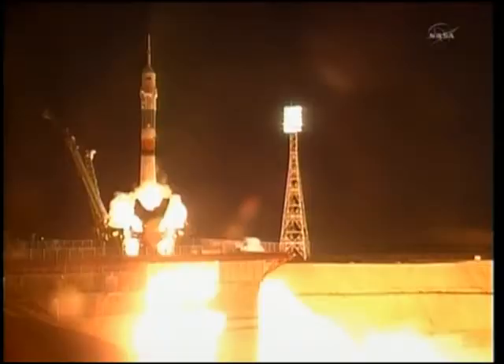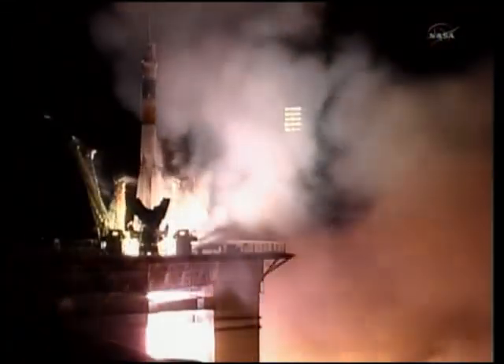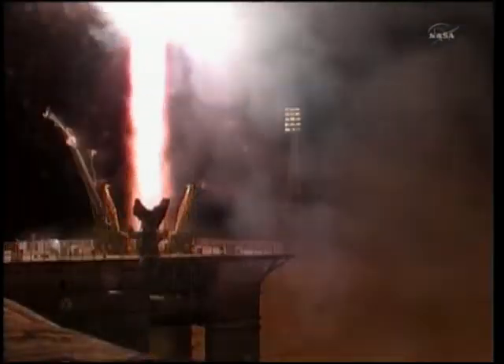Three, two, one. Fueling tower separates and booster ignition. And liftoff! Liftoff of the Soyuz rocket as Alexander Kaleri, Scott Kelly, and Oleg Skripochka begin their journey to the International Space Station.